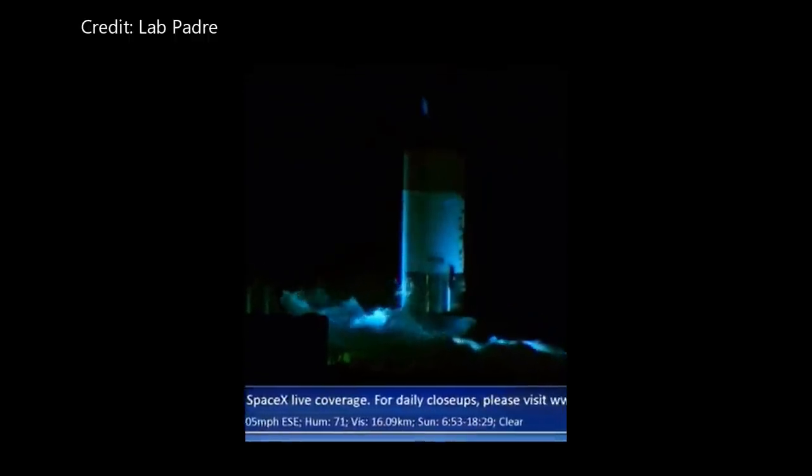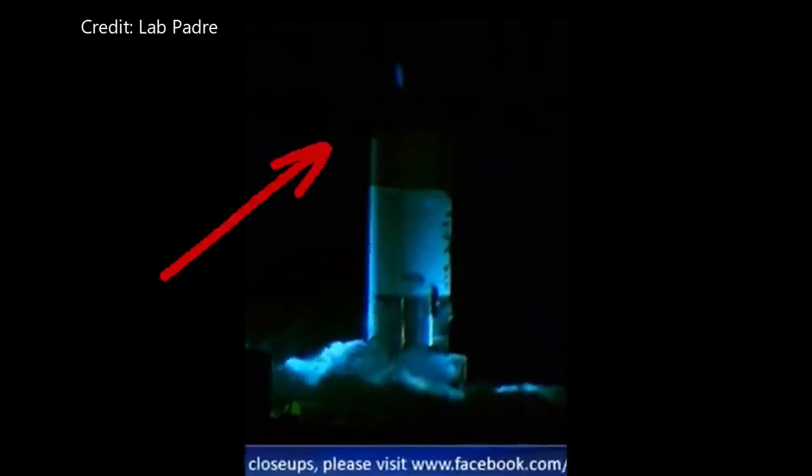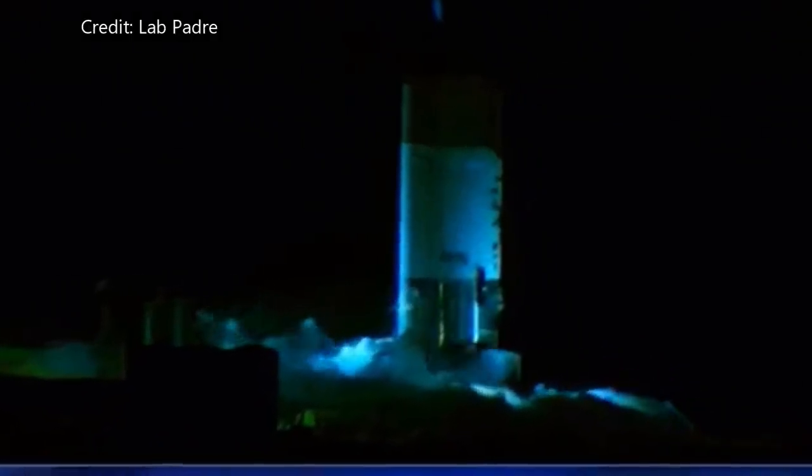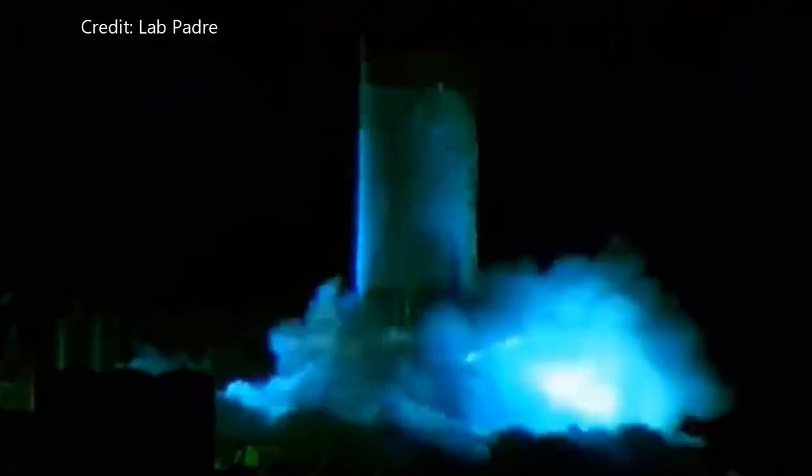By the looks of it, it looks like we had another launch, which tells me it was pressurized. I'm zooming in to see if we can see more detail. From the quick release of pressure, it was a catastrophic failure — this means it already had a significant amount of pressure. These weld issues are becoming quite the problem.